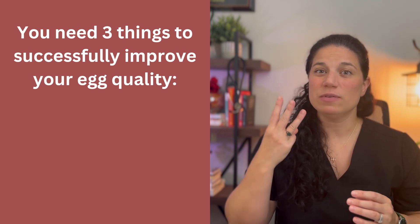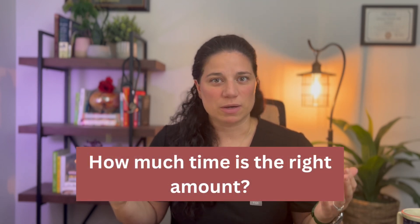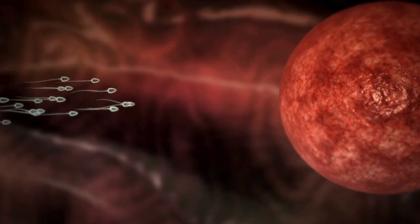Now we're coming to the most important part about improving egg quality. To successfully improve egg quality you need three things: the right plan for your body, consistency with that plan, and doing it for the right amount of time. If you have the right plan but aren't consistent or don't do it long enough, you won't get results. The egg development cycle is about eight months long — the egg you just ovulated was a reflection of your body's health over the last eight months. So if you start doing everything right today, an egg eight months from now will have had its full development cycle in all of these positive changes.